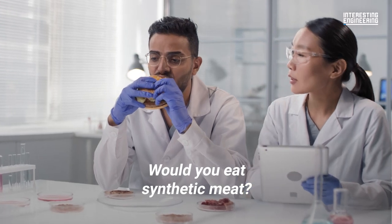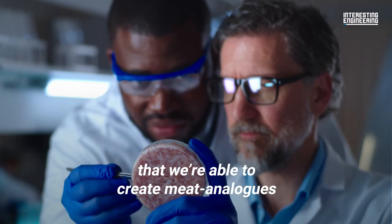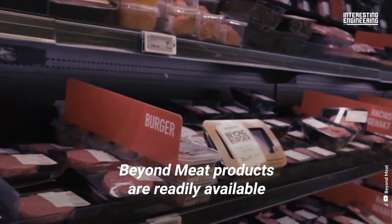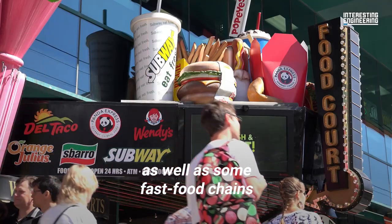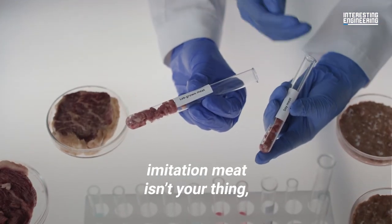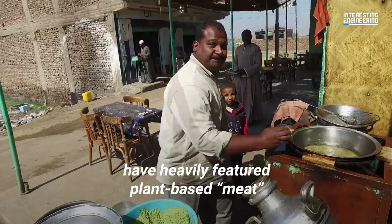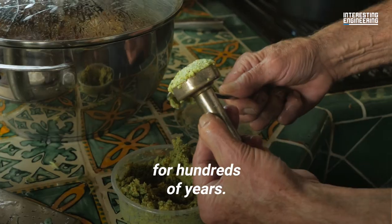Would you eat synthetic meat? Food production technology has progressed to the point where we are able to create meat analogues derived from soybeans, gluten and other plant products. Beyond Meat products are readily available in supermarkets as well as some fast food chains, like Burger King and Carl's Jr. If this plant-based imitation meat isn't your thing, you can simply get your protein elsewhere. Food cultures around the world have heavily featured plant-based meat such as tofu or falafel for hundreds of years.